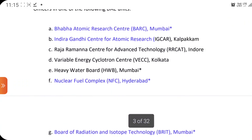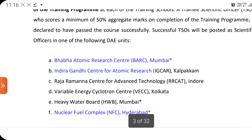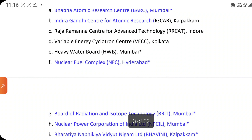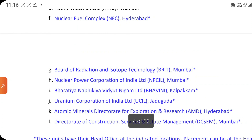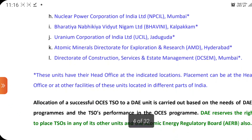The main important things I am going to tell you: Bhabha Atomic Research Center is located in Mumbai, then Indira Gandhi Centre for Atomic Research is in Kalpakkam, and Nuclear Fuel Complex (NFC) is in Hyderabad. These are the DAE units, and this is the opportunity to serve these units by qualifying through these examinations.